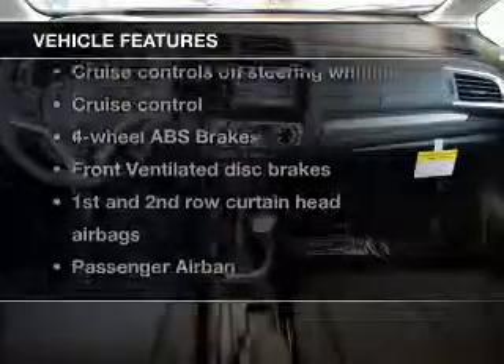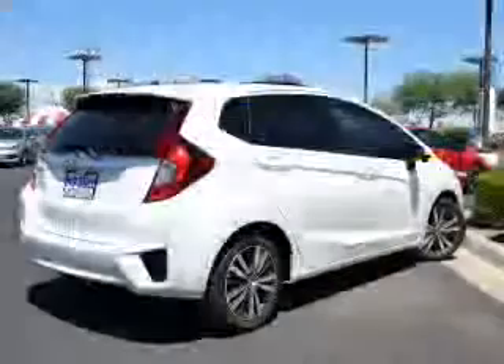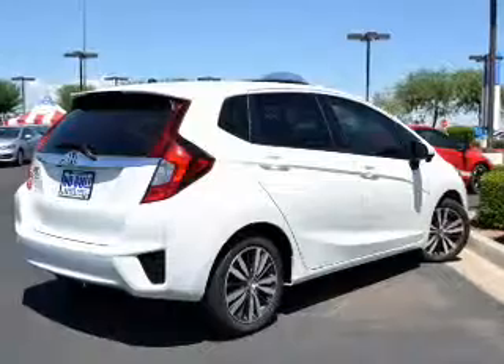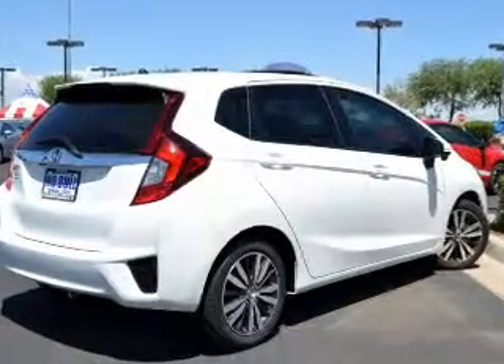Enjoy these notable features included in this vehicle: Power Door Locks, Power Windows, Cruise Control, Bluetooth Wireless, an AM/FM stereo with a CD player, Power Mirrors, and Power Steering.